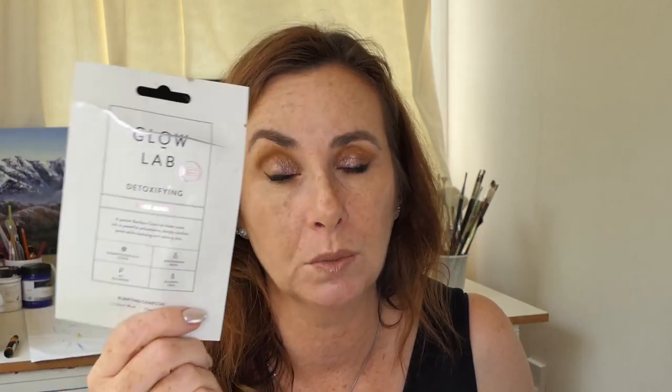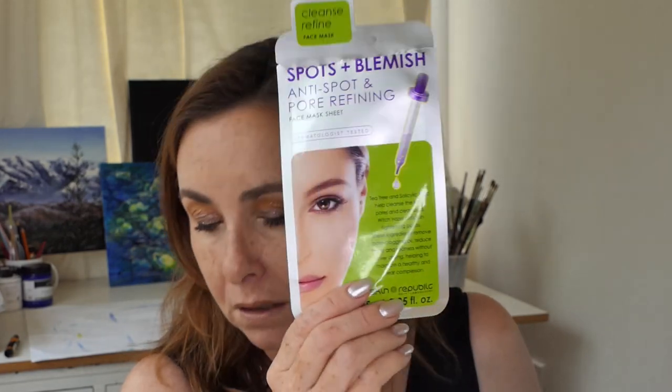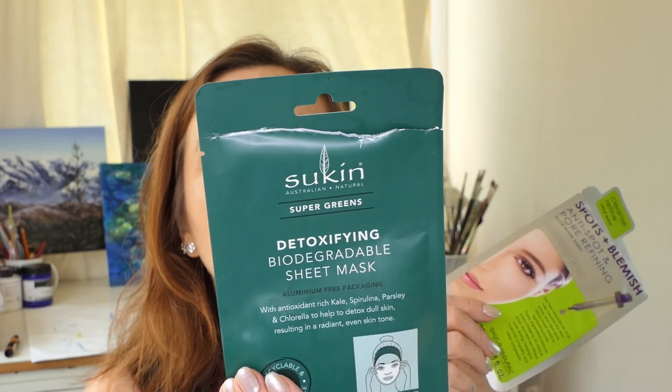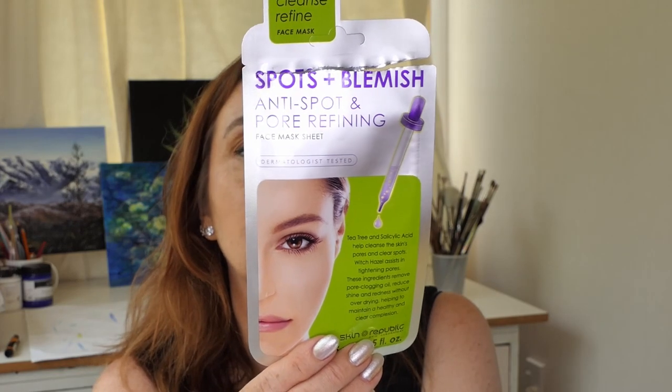I've used my Detoxicline Glow Lab Mask which has been repurchased before - I quite like this one. I've used my Detoxicline Biodegradable Sheet Mask Supergreen - this one's alright, I don't remember it being anything amazing. And I used my Spots and Blemish Anti-Spot Refining Mask. This one's cruelty-free with a biodegradable cotton sheet, made in Taiwan - natural, vegan, cruelty-free, carbon neutral. The Detoxicline one is cruelty-free and recyclable, and the other is cruelty-free though it doesn't say recyclable.